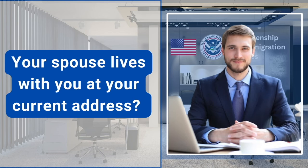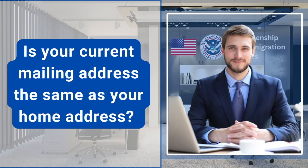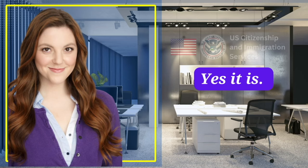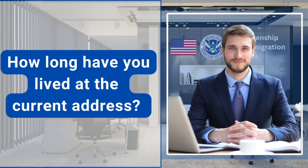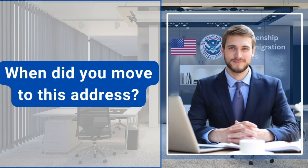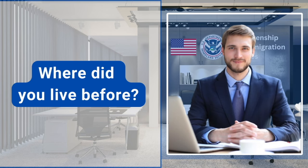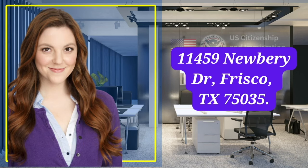Your spouse lives with you at your current address? Yes, we are living together. Is your current mailing address the same as your home address? Yes, it is. How long have you lived at the current address? When did you move to this address? Three years. I moved to this address on October 30, 2020. Where did you live before? 11459 Newberry Drive, Frisco, Texas 75035.